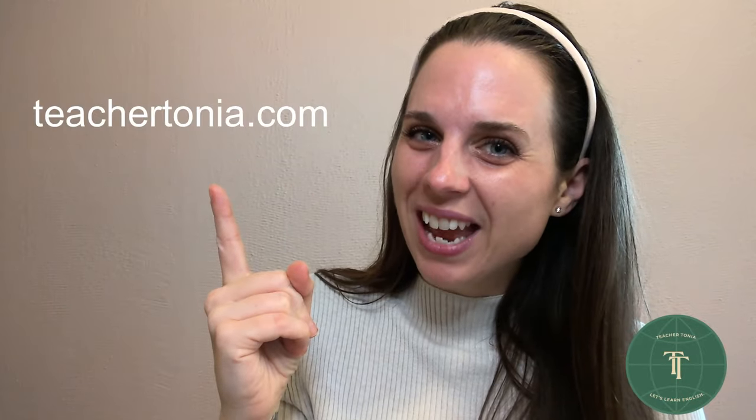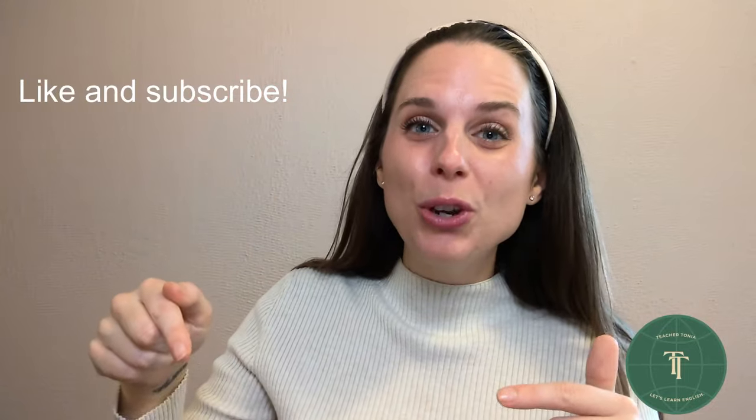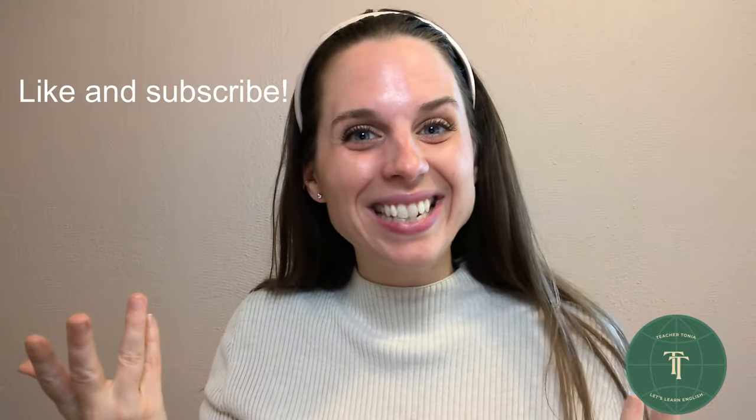If you need help with English numbers and speaking, reading, writing, and understanding English, you can come to my English class — go to my website and I can help you. Also, like and subscribe on YouTube and my social media for more English practice.